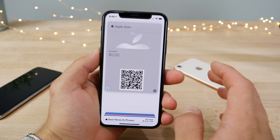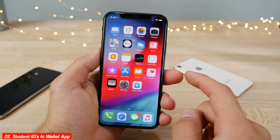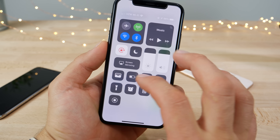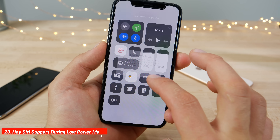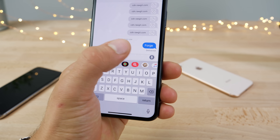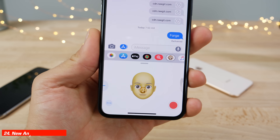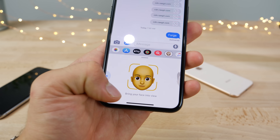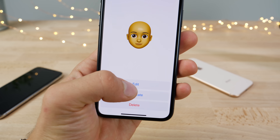You can now use student IDs in the Wallet application — it's officially supported by several campuses. You can also have Low Power Mode enabled at the same time as Hey Siri. And Apple has added new Memoji functionality with a custom emoji character that you can customize to your heart's content.